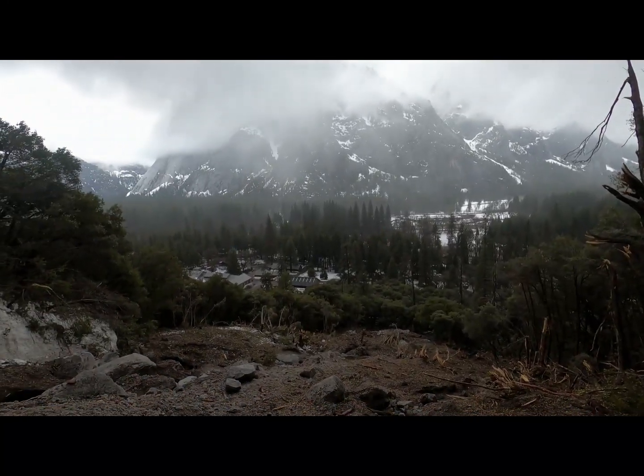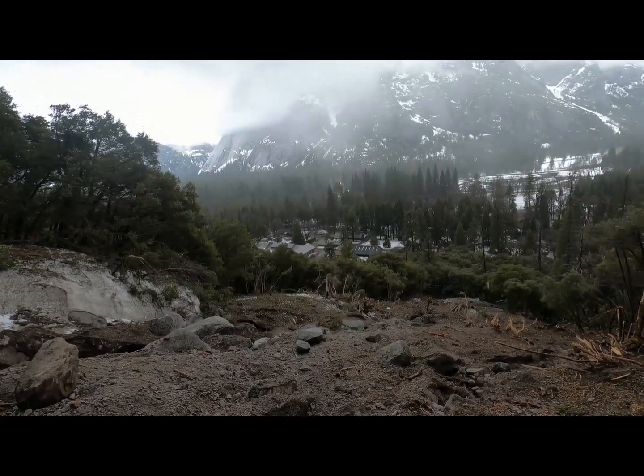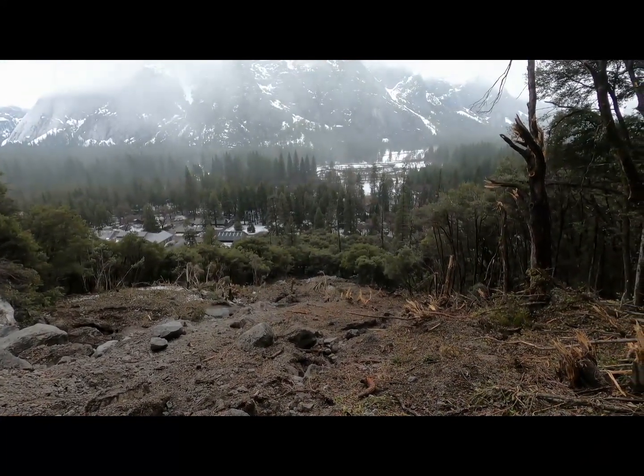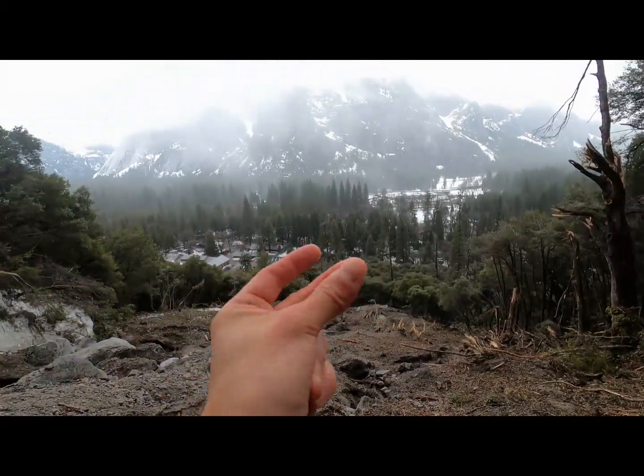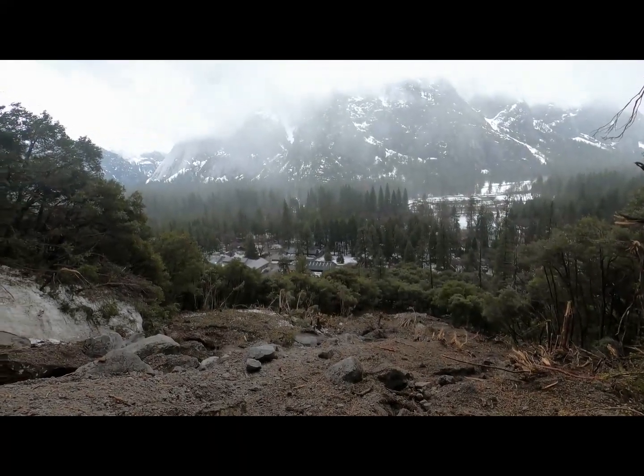Pretty cool to think that this forest, that's been growing here doing its thing for who knows how long — hundreds of years — since the last time this happened, all of a sudden in an instant can just be taken out like that. A little humbling.